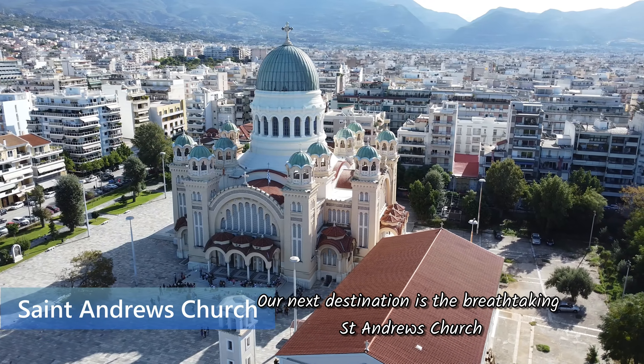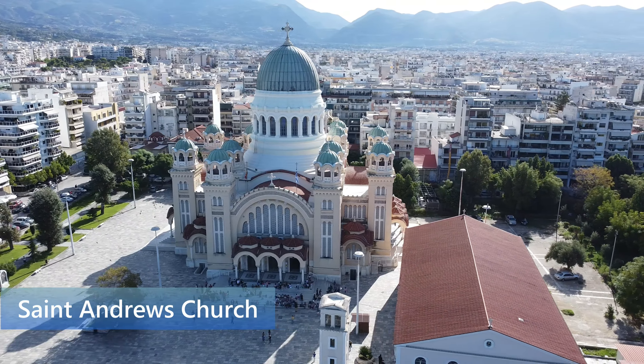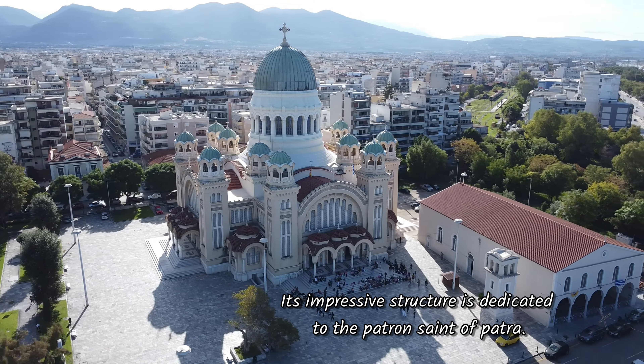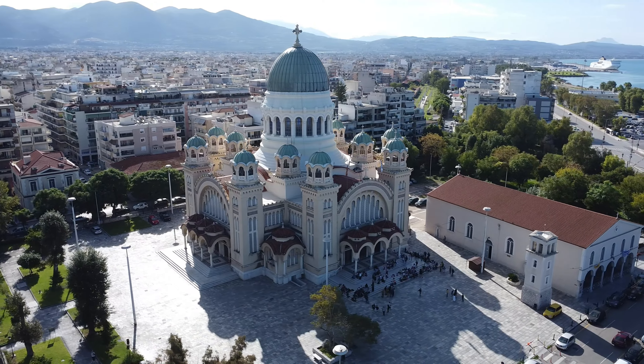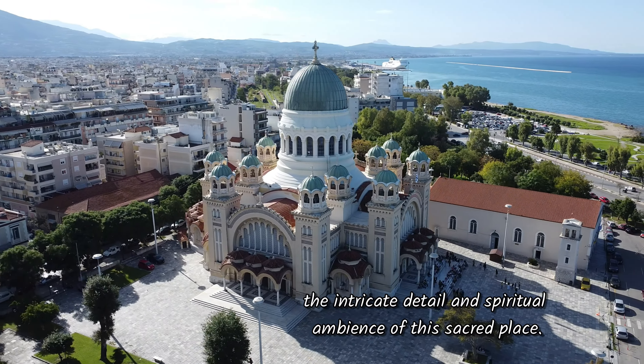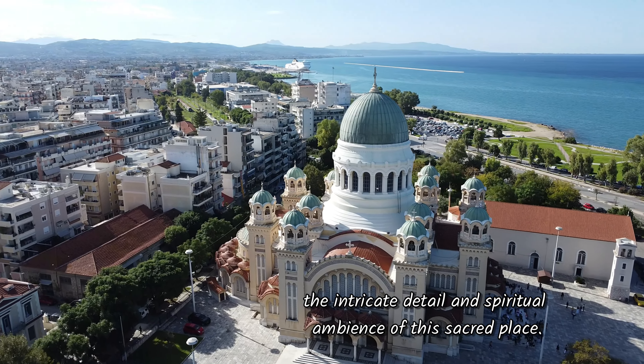Our next destination is the breathtaking St Andrew's Church, a symbol of religion and architectural beauty. This impressive structure is dedicated to the patron saint of Patra. Join me as we appreciate the intricate detail and spiritual ambience of this sacred place.